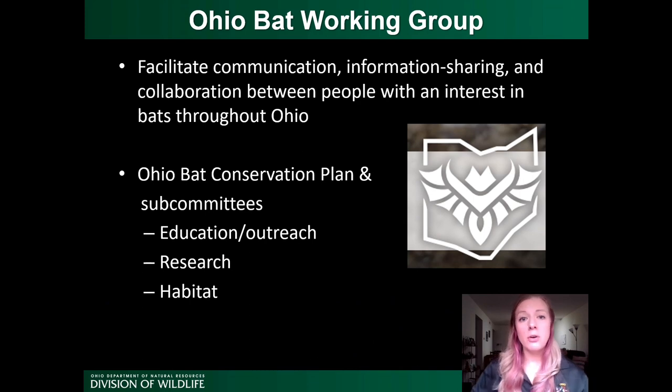Now I'm going to switch gears and talk about the Ohio Bat Working Group. The Ohio Bat Working Group works to facilitate communication, information sharing, and collaboration between people with an interest in bats throughout Ohio. Our group is made up of researchers, agency staff, consultants, rehabbers, educators, and more. We always welcome new members.